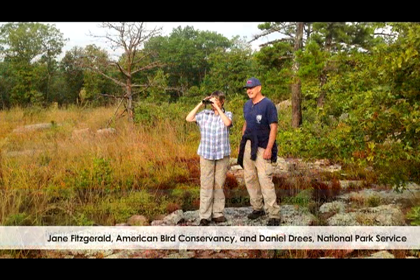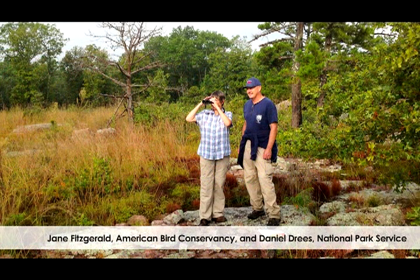My name is Jane Fitzgerald. I work for American Bird Conservancy and I am the coordinator of the Central Hardwoods Joint Venture.